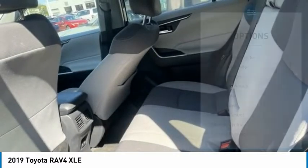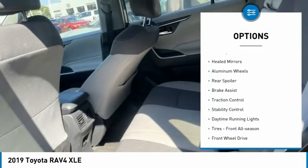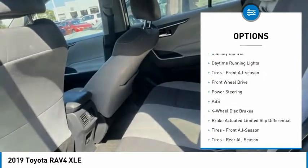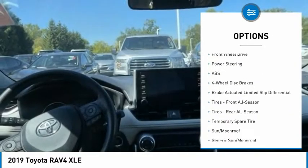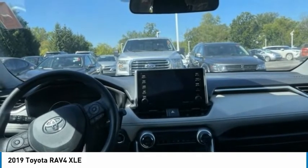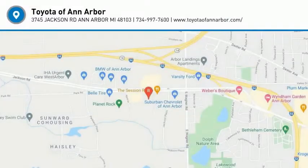Here are some of this vehicle's great options: tire pressure monitor, blind spot monitor, heated mirrors, aluminum wheels, rear spoiler, brake assist, traction control, stability control, daytime running lights, and front all season tires. Come see the car for yourself.